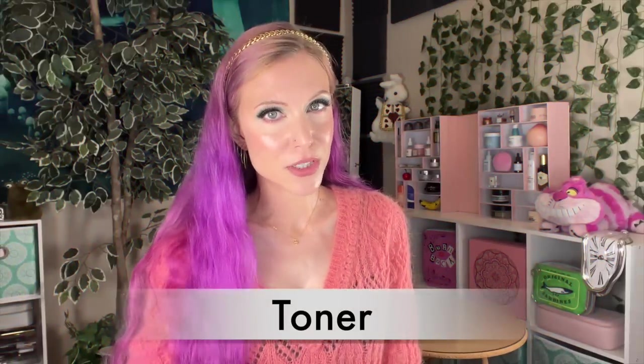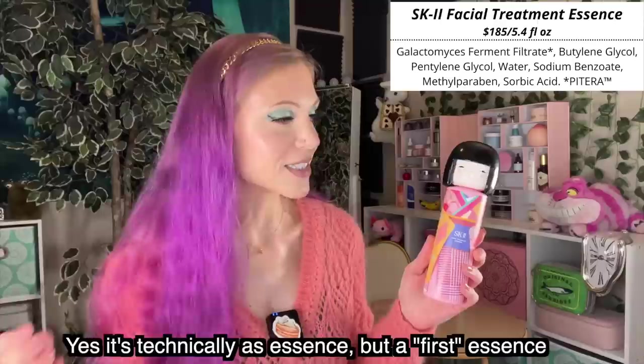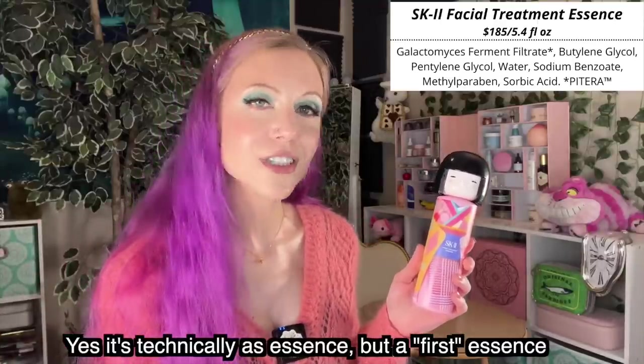Moving on to toner. Before I show you my one selected toner, remember I do have a toner in the mist section as well. But as far as actual toners, there can only be one. There's just nothing like SK-II. I'm so upset that I know this now because it is such an expensive product — but there's nothing like it. I've never encountered a toner that so efficiently evens out your skin tone without having any kind of actives where you really need to watch how you use it or what you pair it with.